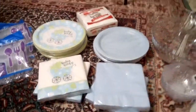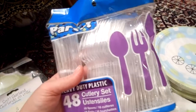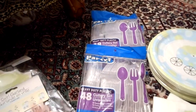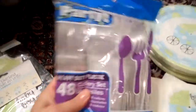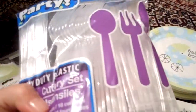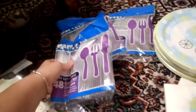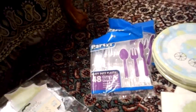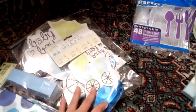Moving along to cutlery — I went for the mixed sets so that I didn't have huge bags of each like spoons, forks, and knives separately. It's only going to be about ten of us, we are pretty big eaters, and we can use the rest of the cutlery at work. I purchased three packs mostly because I plan to reuse whatever is left, including the plates and stuff too.